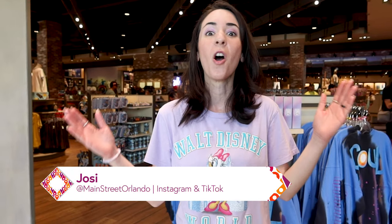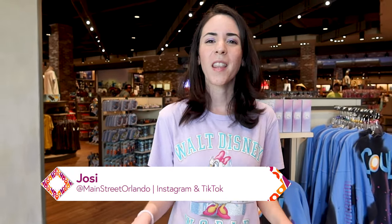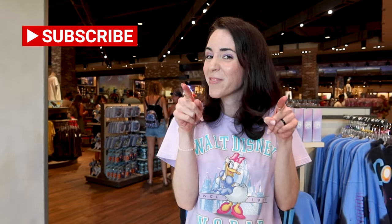I hope you guys enjoyed this World of Disney merchandise tour! I wish I could show you everything, but I tried to show things that are new or that I haven't seen before — coming from somebody who visits World of Disney on a weekly basis. If you liked this video, give it a thumbs up and click subscribe — I do Disney merchandise videos twice a week. Leave any questions or comments below, and I can't wait to see you guys again very soon. Bye!